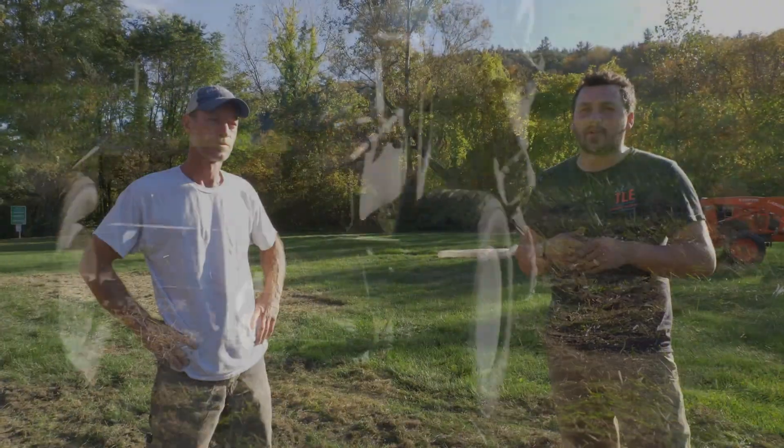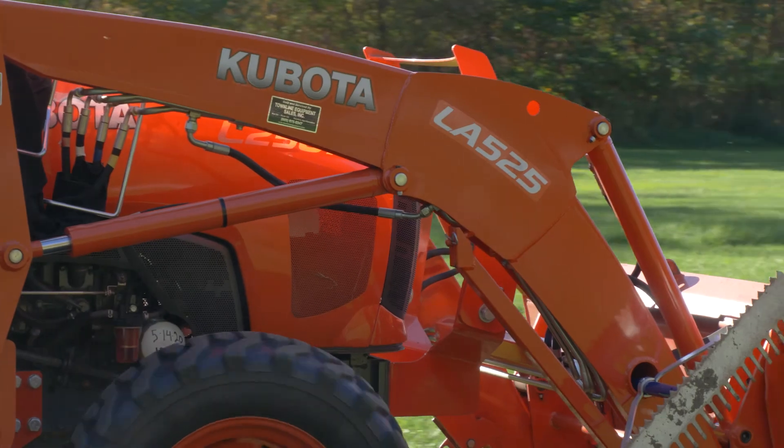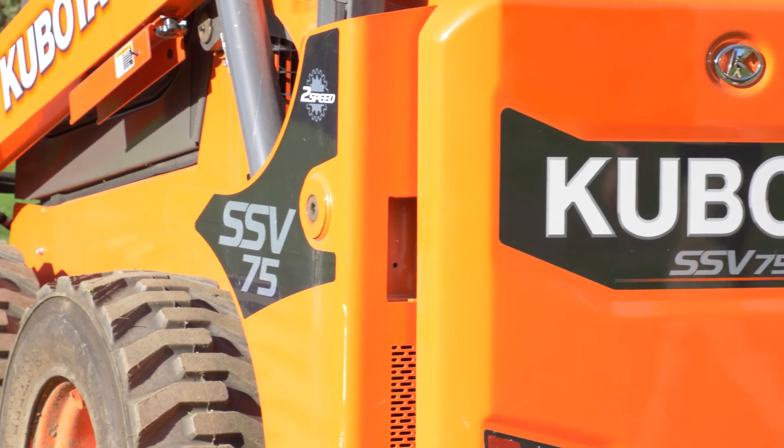Behind me is an L2501, which we have a goose and bale chopper on. With that, we're going to finish off this turf with the mulch so the moisture stays in and that seed takes well. It's also going to give it a visually better finish until the grass screens in.